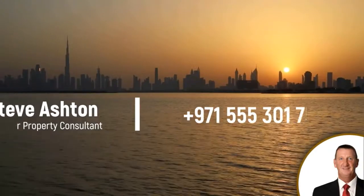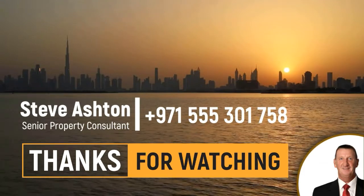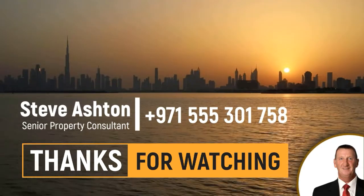For more information, contact Steve Ashton on plus 971-555-301-758. Or simply click the WhatsApp link in the video description to send a message.